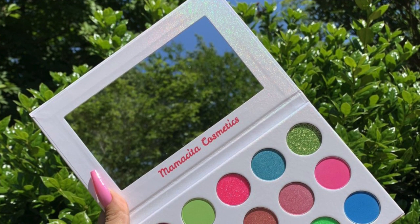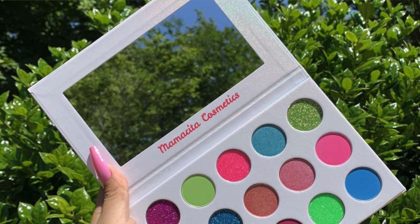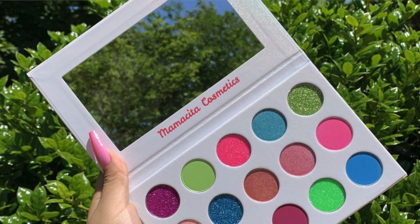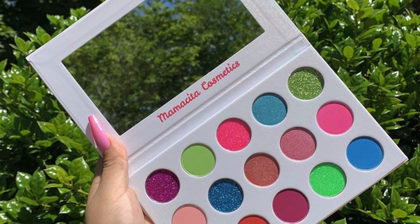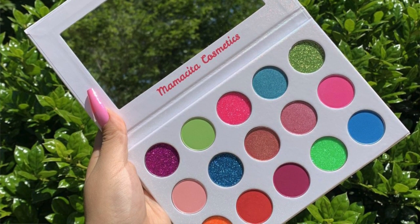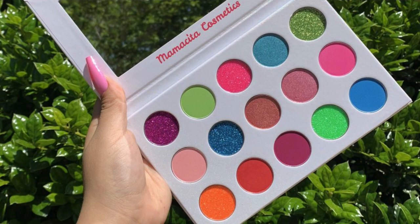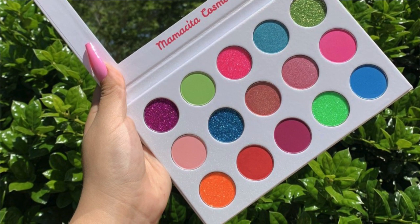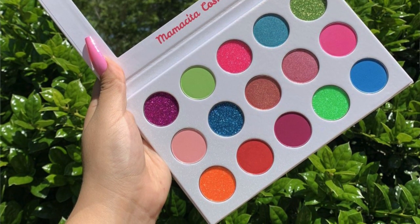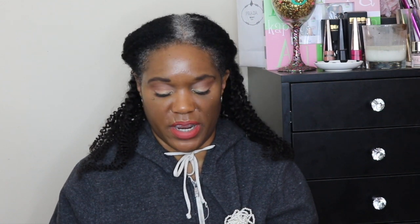The next thing is a beautiful bright vivid palette from Mamacita Cosmetics, an indie brand. It's a new eyeshadow palette called Hello Summer with 15 shades, retailing for $28. Usually bright colors don't get me that excited but this one piqued my interest. It has 15 shades — six mattes, three shimmers, and six pressed glitters — and I am really intrigued.